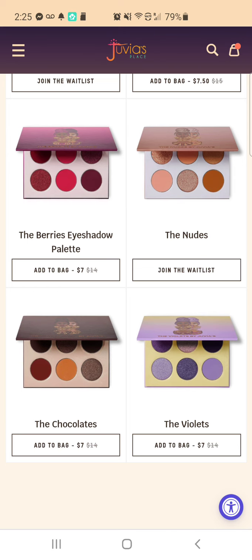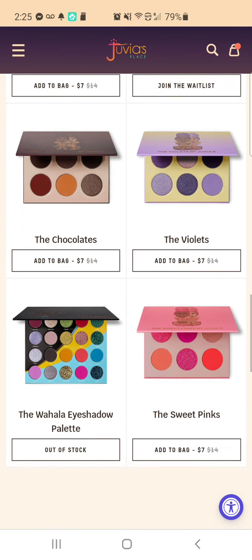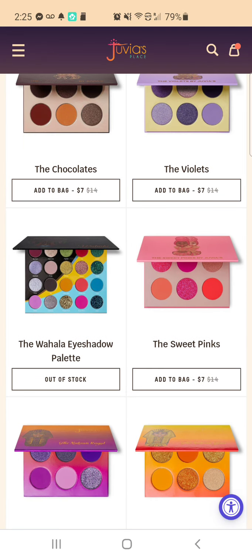I did a look with that palette to show you all, and it's a really nice palette. The Sweet Pinks is also a really good one.